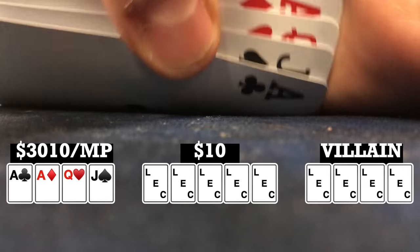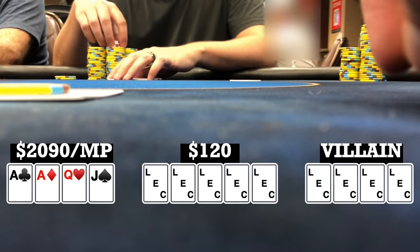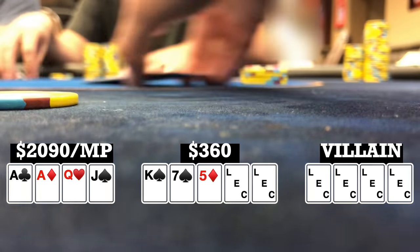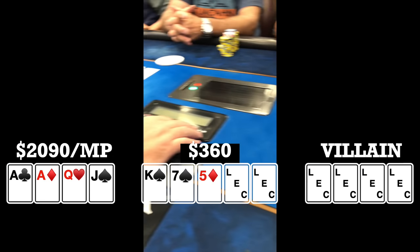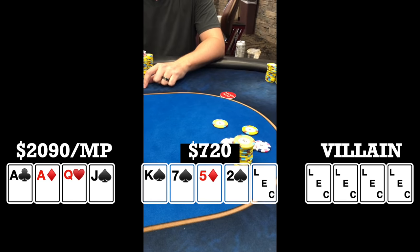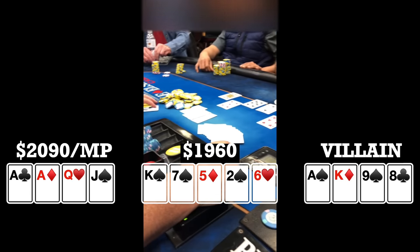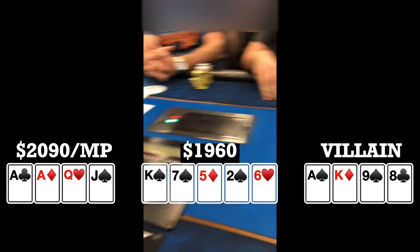Here I look down at ace-ace-queen-jack rainbow in middle position. I open to 20 and get five callers — six ways to a flop. Flop comes king-seven-five with two spades. It checks to the player to my right, he pots it, I fold. Late position player calls, everyone else folds. On the turn the front door flush came in with the two of spades — player to my right potted it, the other player called all in. River brought the six of hearts, didn't change anything. Player to my right shows ace-king-nine-eight — he flopped top pair with a nut flush draw and a straight draw, and takes it down with the nut flush.